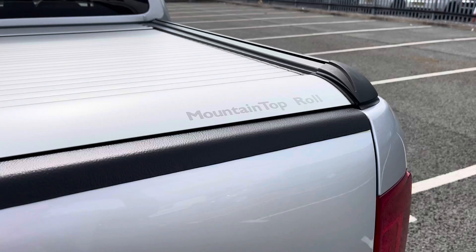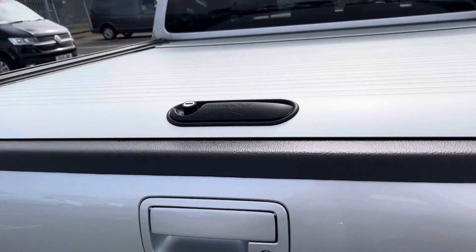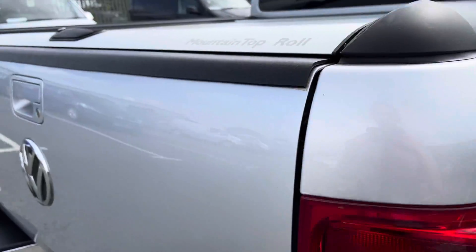This vehicle is also fitted with a mountaintop roll and lock shutter to protect your load area and anything that you decide to store in there.